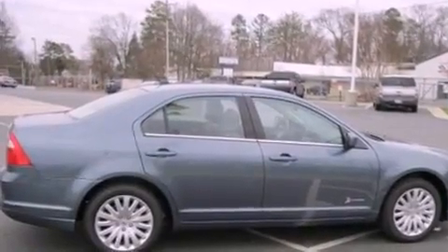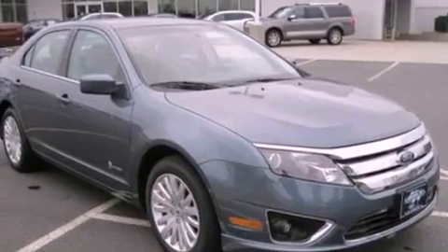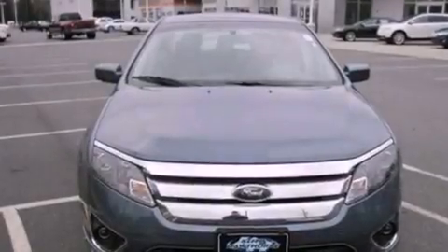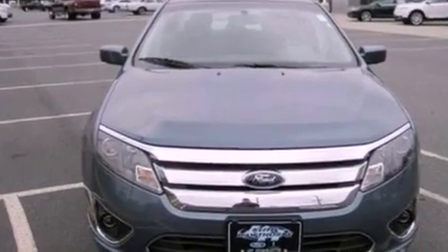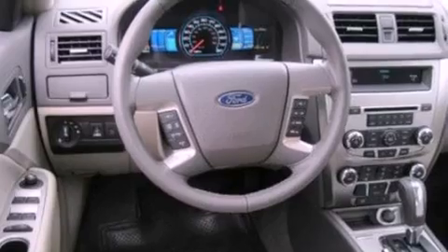The following features are also included: an auto-dimming rearview mirror, front and rear reading lights, external temperature display, a six-speaker audio system, a leather-wrapped steering wheel, a security system, 12-volt power outlets, dusk-sensing headlights, privacy glass, and cruise control.